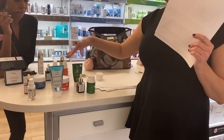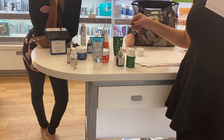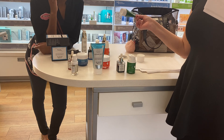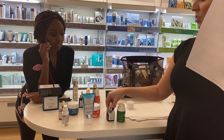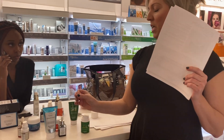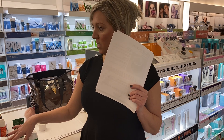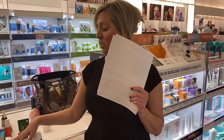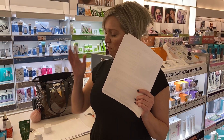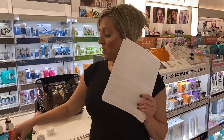If somebody's got really bad acne, you can mask with Ceramic Slip mixed with any of Sunday Riley's oils. For really bad acne, this would be amazing as a mask. Use about a nickel-size amount of Ceramic Slip with two to three drops of the clarifying oil, leave on for three to five minutes, then rinse.